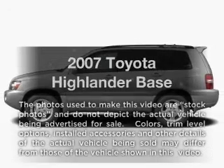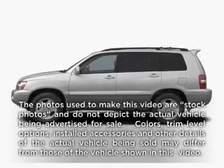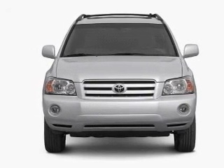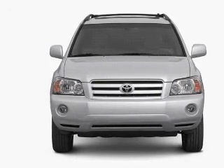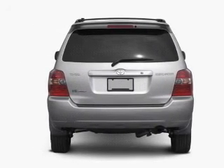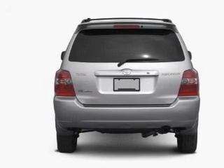Check out this 2007 Toyota Highlander. This is the set of wheels you've been looking for, with an efficient four-cylinder engine that responds smoothly to its automatic transmission. Premium wheels lend a distinctive appearance, and anti-lock brakes help you bring your vehicle to a safe stop.